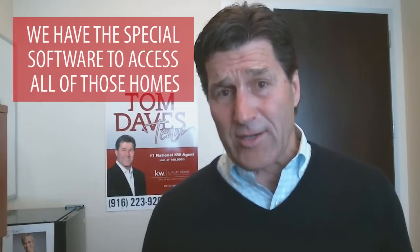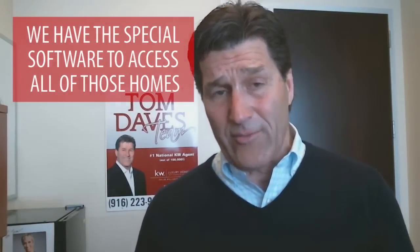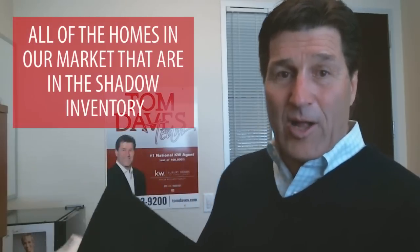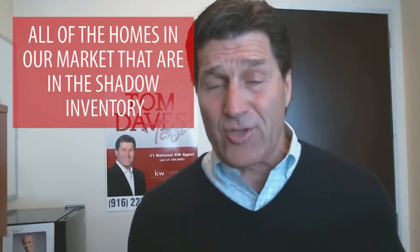We have the special proprietary software to access all of the foreclosure properties, all of the vacant properties. These are properties where the sellers have committed to us — putting their home on the market within the next 12 months — as well as the expired, withdrawn, and canceled listings. We have not only the secret sauce, we have the black book of all of the homes in our market that are in this shadow inventory.